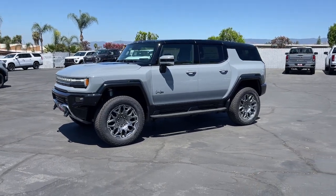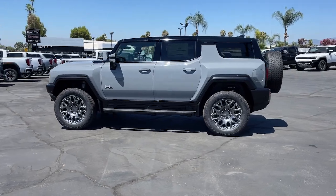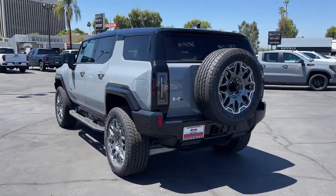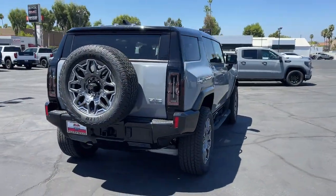Enjoy the view of this 2024 GMC Hummer EV. Take a closer look at this intrepid GMC Hummer EV, the all-capable, all-electric super truck that's designed to conquer any terrain without breaking a sweat.